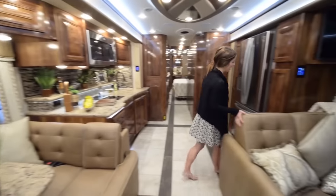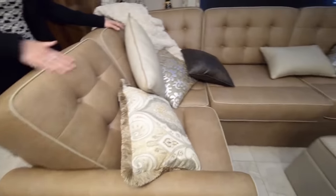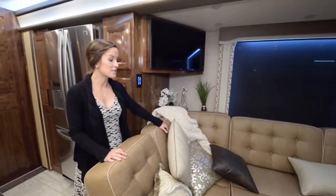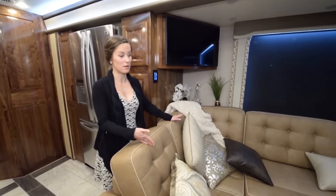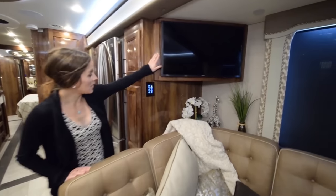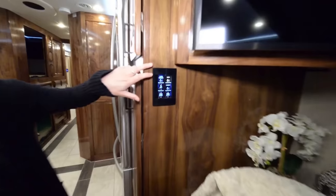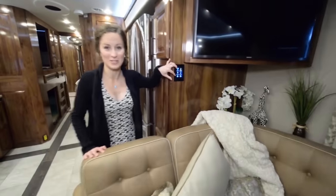Moving to the other side of the living area, we have a really beautiful elk leather couch — the leather is incredibly soft. It also pulls out into a bed, giving extra sleeping room for guests or family. There's a TV located right above the couch, and a control system that lets you manage lighting for basically every piece of furniture.